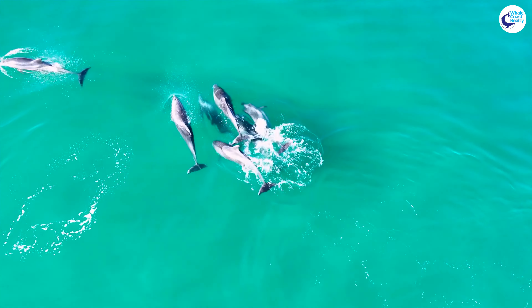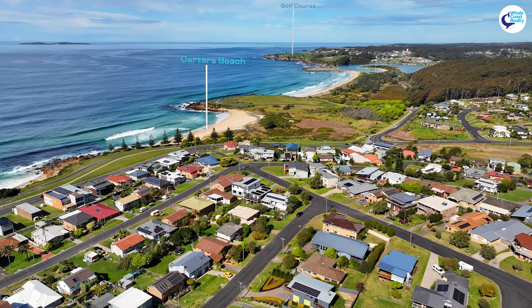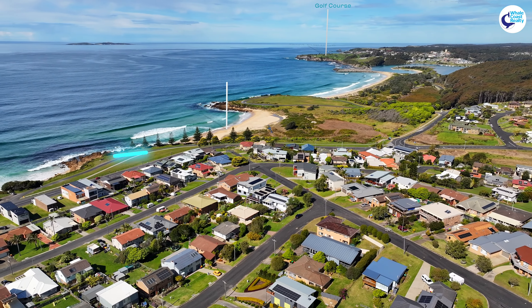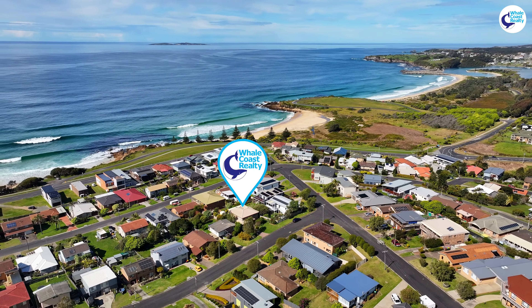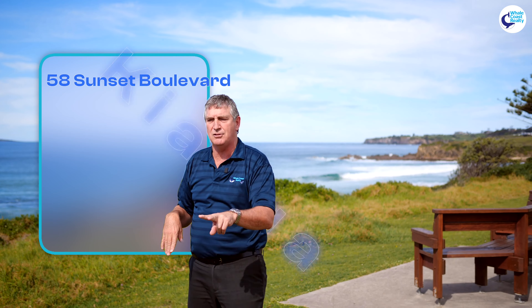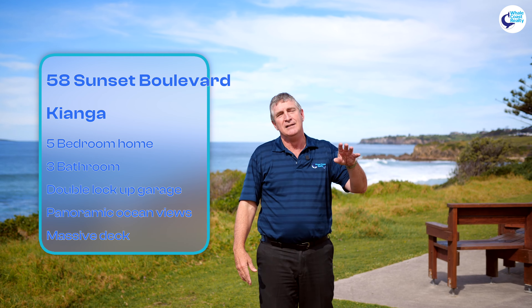Hello, John Murray here from Wild Coast Realty, and this is just sensational. I'm at Kianga Beach right in front of us. The waves are rolling in beautifully. We've just seen a couple of whales and some dolphins. Montague Island in our background. Carters Beach just here. The golf course up there in Noorooma.